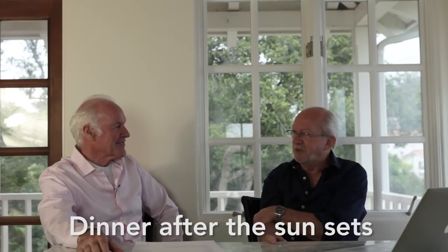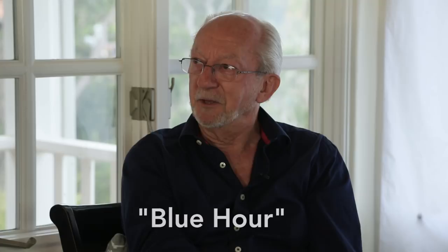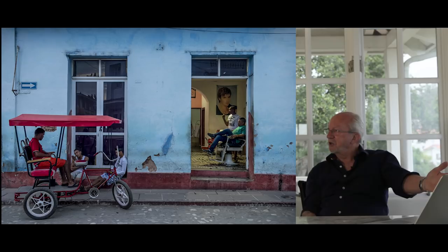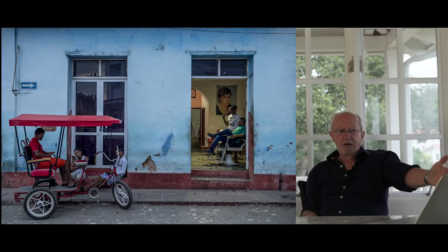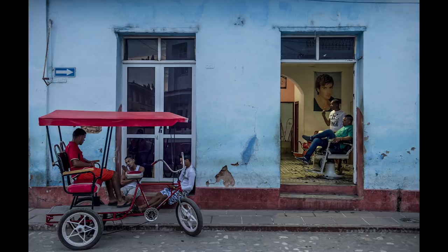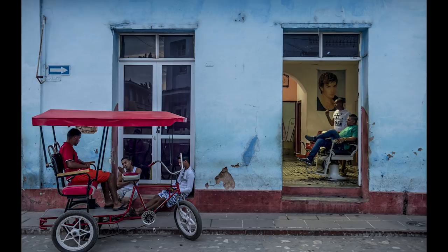What I really like is after the sun's gone down — the blue hour. You get this beautiful blue light, and when it's mixed with artificial light you get effects like this: a barber shop in Trinidad, Cuba, where I'd had a disastrous haircut earlier in the day. I happened to be walking by in the evening, and the blue of the walls is enhanced by the twilight while the warm inside light contrasts beautifully with the light outside.